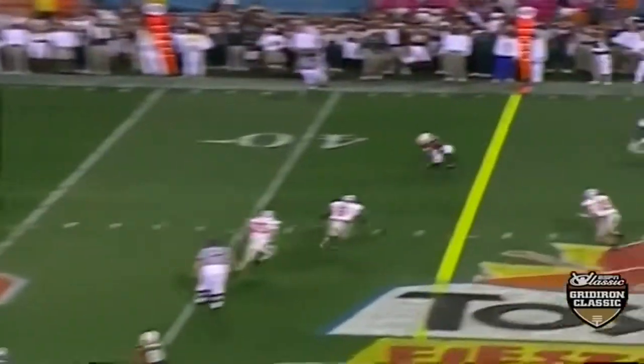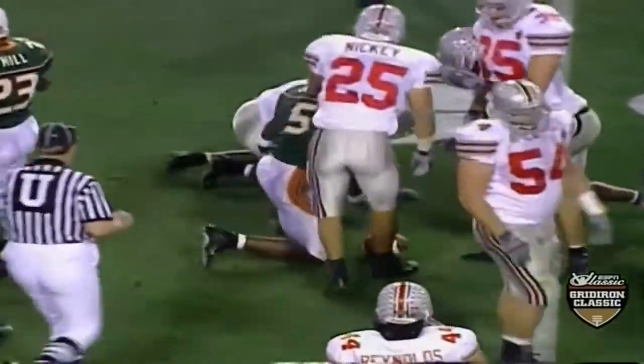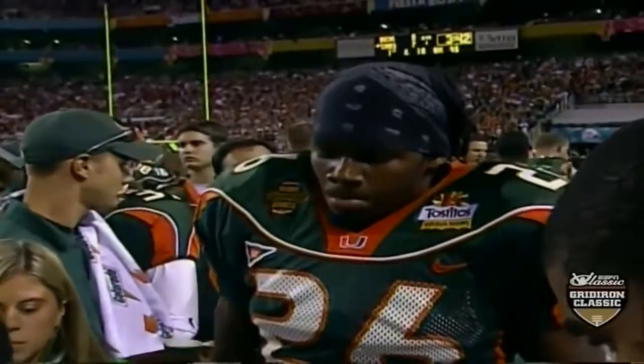Dorsey back, wants to go for the jugular right here. He goes to Johnson, and Johnson is up close to midfield. This is a trademark of Miami's quick strike.